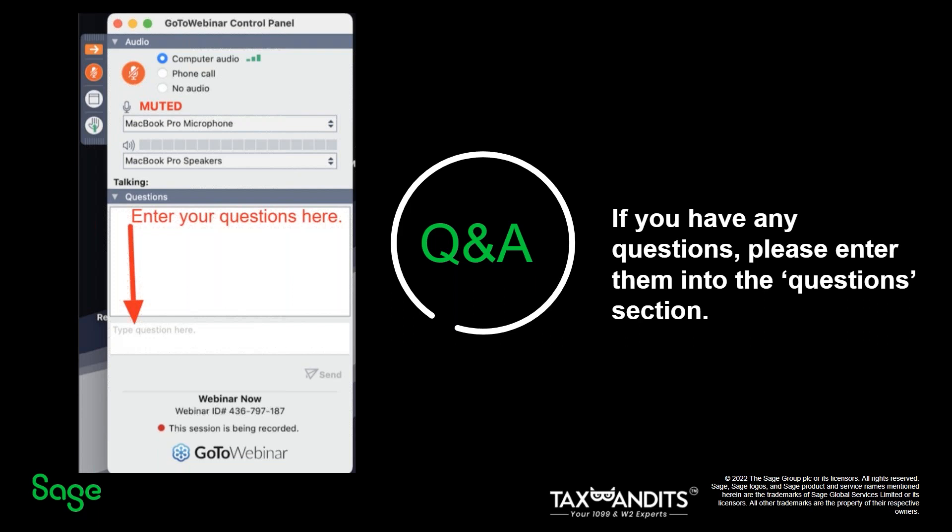Another question: what is the pricing? SAGE Intact customers will be charged directly by Tax Bandits based on their consumption, such as how many forms and what services they use. SAGE Intact customers will receive a 10% discount on the filing fee for supported 1099 forms, and the online portal for receiving recipient copies is provided to SAGE customers free of charge. For more information about pricing, customers can refer to the SAGE Intact help page. Can I do a bulk upload Excel CSV template in Tax Bandits? Yes — Tax Bandits provides standard templates for bulk upload. You can also manually create 1099 forms, do 1099 correction forms, or void the return directly in Tax Bandits.